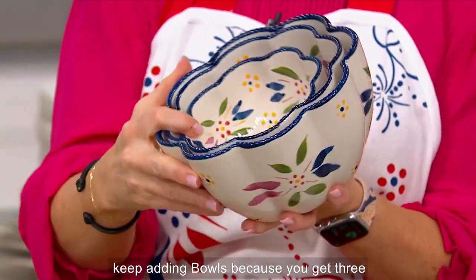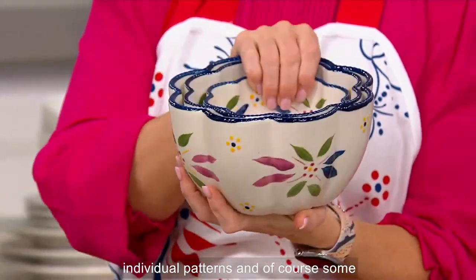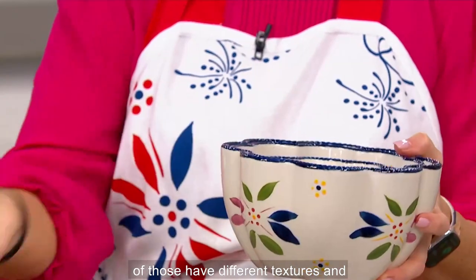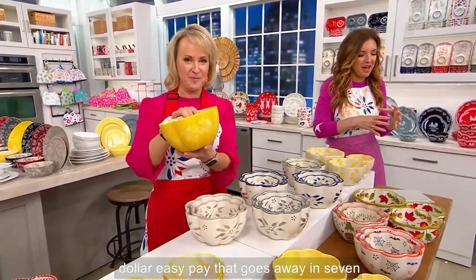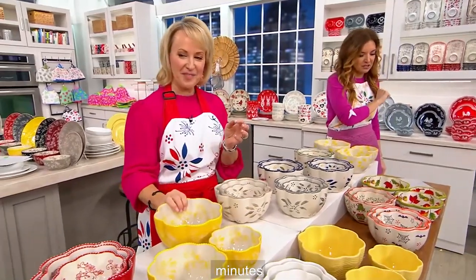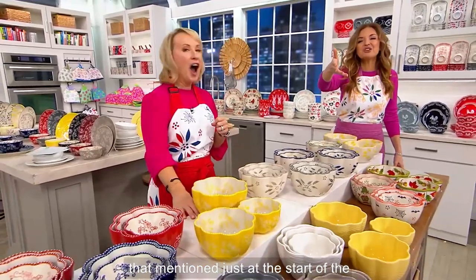You get three of these nesting bowls with scalloped edges, individual patterns, and different textures — and that's really important. For a five-payment easy pay that goes away in seven minutes, we've had a thousand orders just from the start of the show.